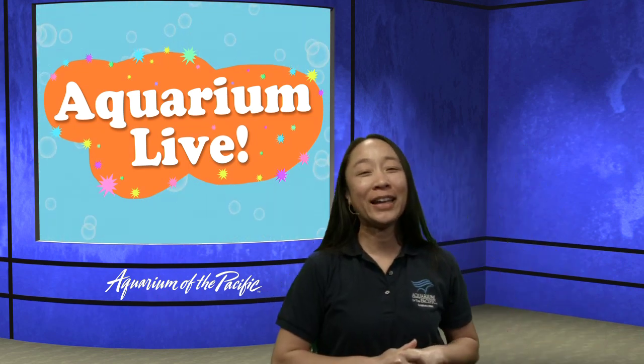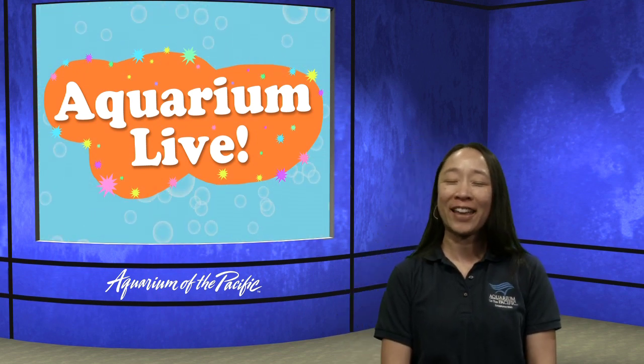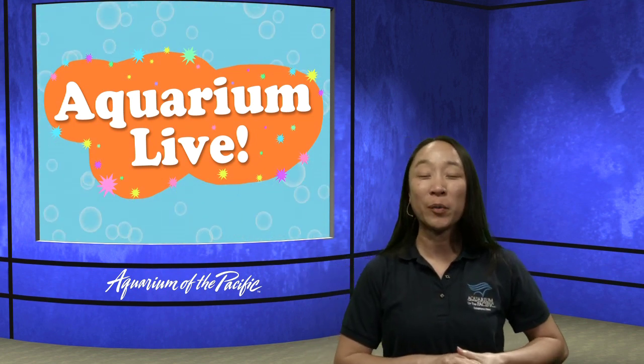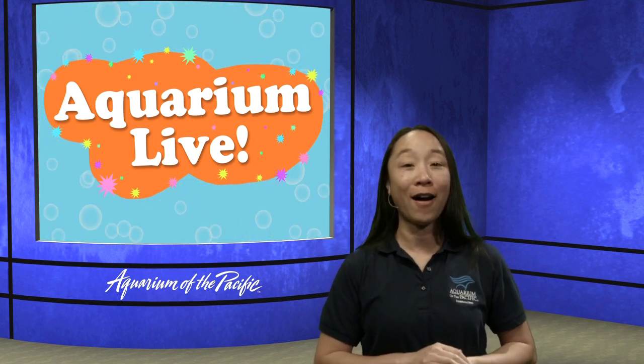Hi everybody. Good morning, and thank you for tuning in to our Aquarium Online Academy, coming to you from the Aquarium of the Pacific. My name is Stacy, and we are going to have a very interesting episode of Aquarium Live, where we get to find out a little bit more about how some of the animals are fed here at the Aquarium, especially our otters.